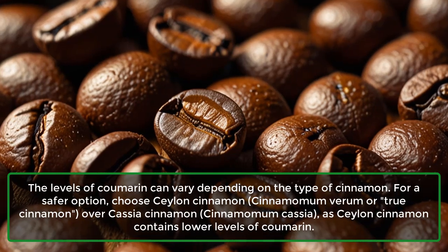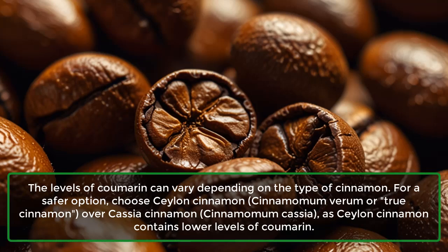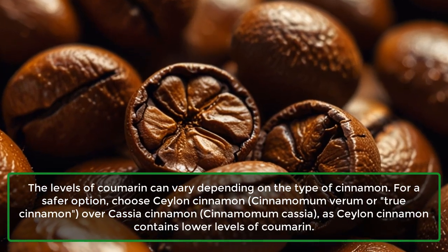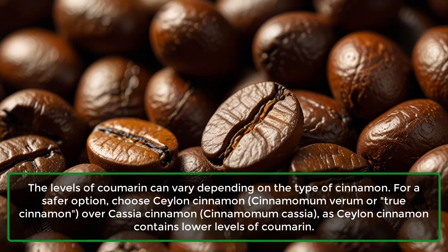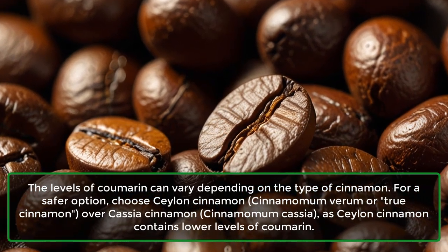The levels of coumarin can vary depending on the type of cinnamon. For a safer option, choose Ceylon cinnamon, cinnamomum verum or true cinnamon, over Cassia cinnamon, cinnamomum cassia, as Ceylon cinnamon contains lower levels of coumarin.